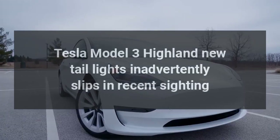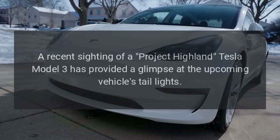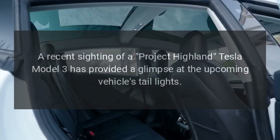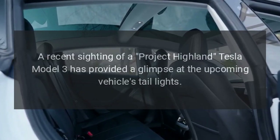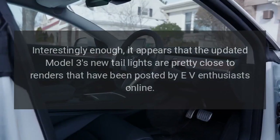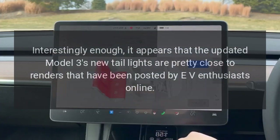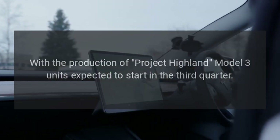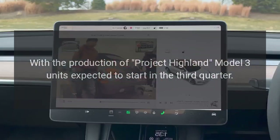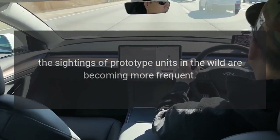Tesla Model 3 Highland new taillights inadvertently slip in a recent sighting. A recent sighting of a Project Highland Tesla Model 3 has provided a glimpse at the upcoming vehicle's taillights. The updated Model 3's new taillights appear to be pretty close to renders posted by EV enthusiasts online. With production of Project Highland Model 3 units expected to start in Q3, sightings of prototype units in the wild are becoming more frequent.